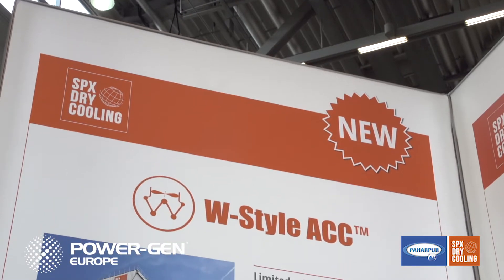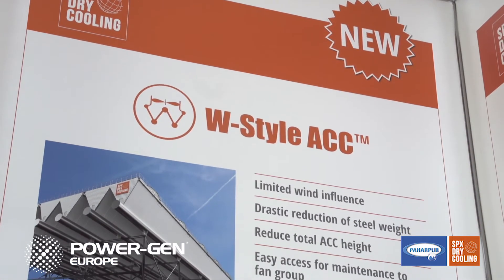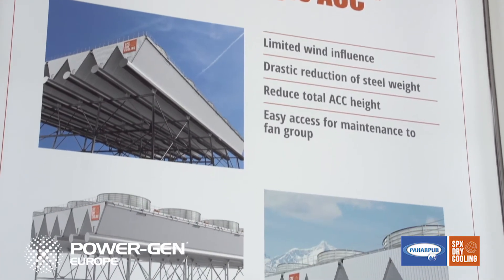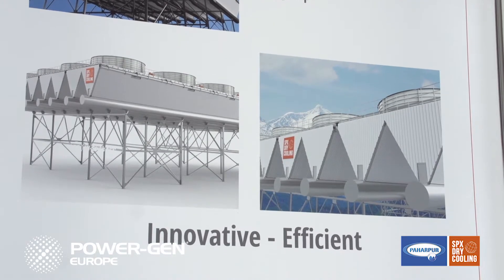The induced draft W-Style ACC design has a unique W heat exchanger arrangement. The key advantages of this new design are the reduced overall steel weight, the reduced wind sensitivity, and the lower back pressure at lower temperatures — which means an enhancement of the annual average power plant output. Additionally, the reduced visual impact means lower height, smaller footprints, and less foundation requirements for civil works.